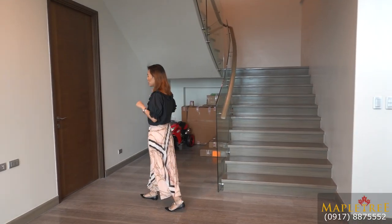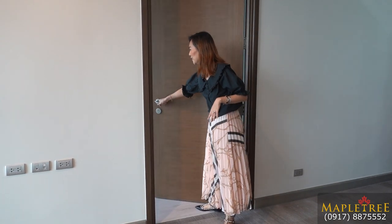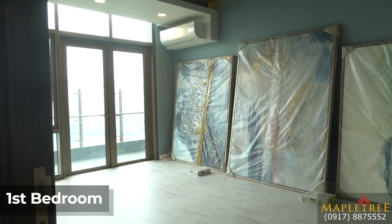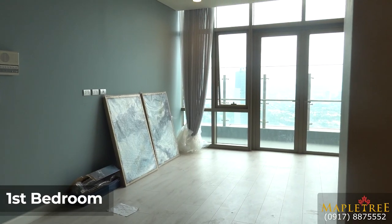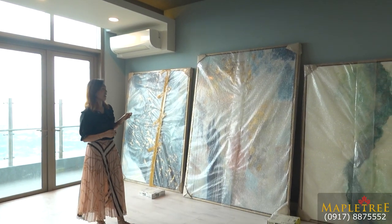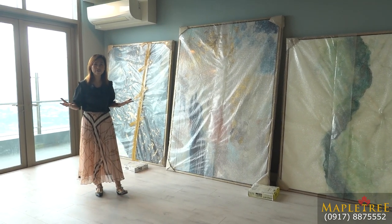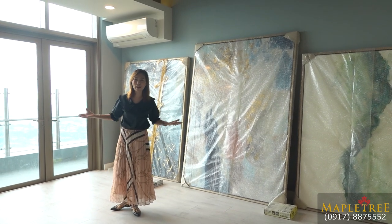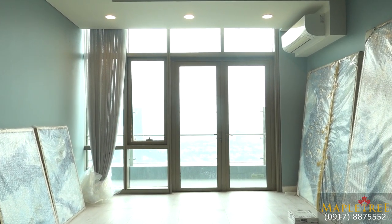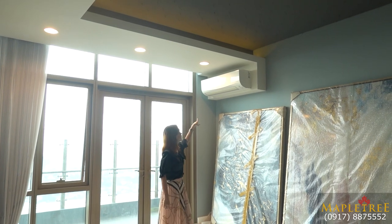Before we head up, let me show you the first bedroom of the house, here on the 55th floor. You can talk to the owner because these are oversized paintings and portraits that cannot fit a regular house — you need a 500 square meter condo or a really big house. There's another access going to the balcony, or loggia, because loggia is an oversized balcony. You also have another Daikin inverter aircon here.